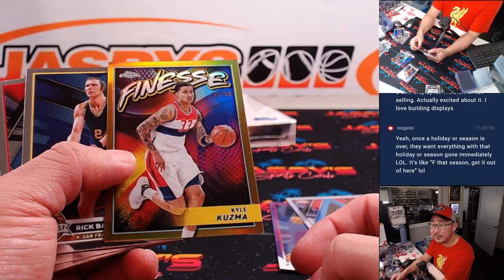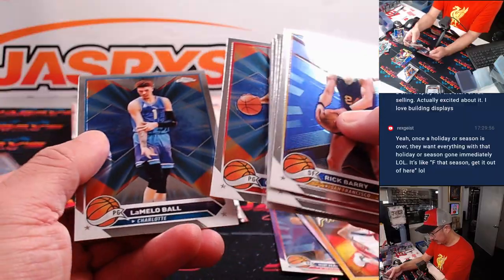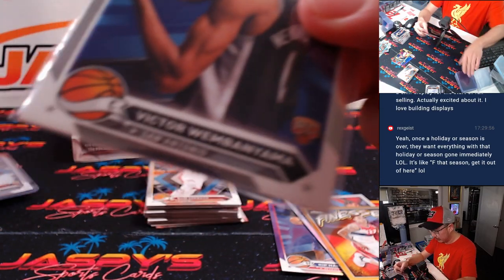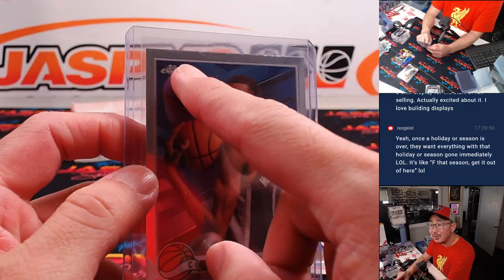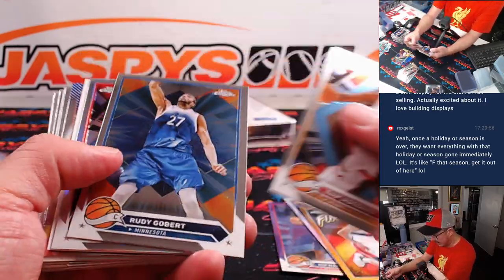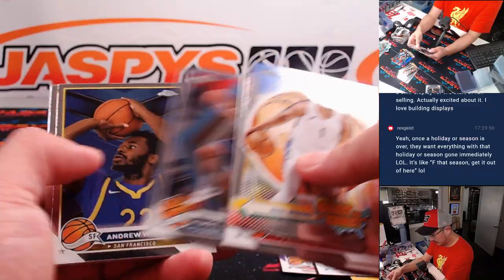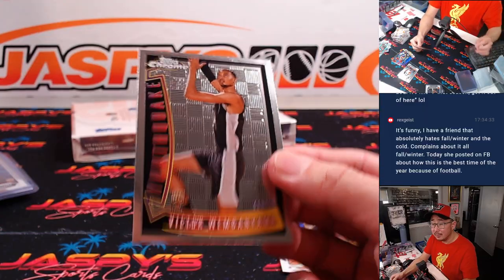Kyle Kuzma Finesse to 50 — gold parallel for Kevin and the Wizards. And another Wembanyama base, going to Josh and the Spurs. A little scratch right there, but another base card — those add up. Steph Curry Lava to 149, Warriors — Josh. And a Wembanyama Youth Quake, just base non-refractor, but still nice.